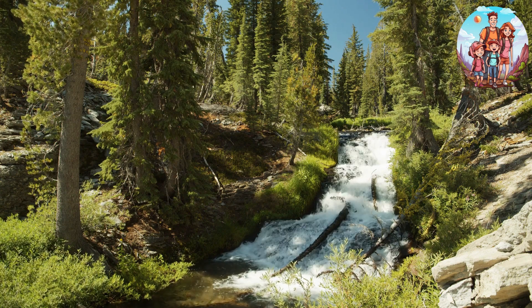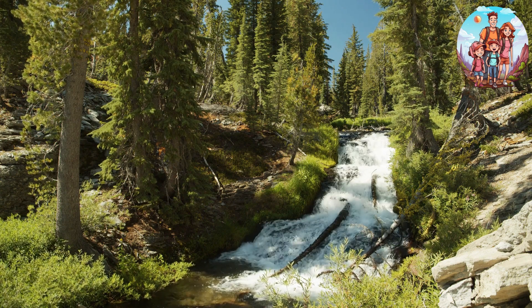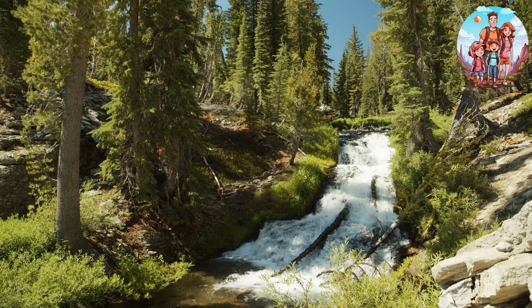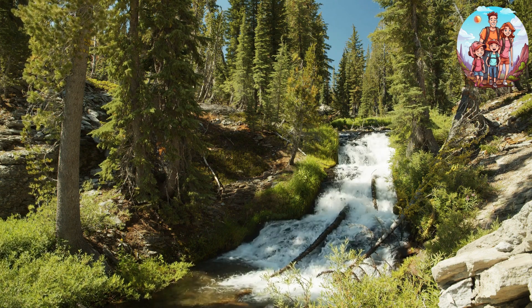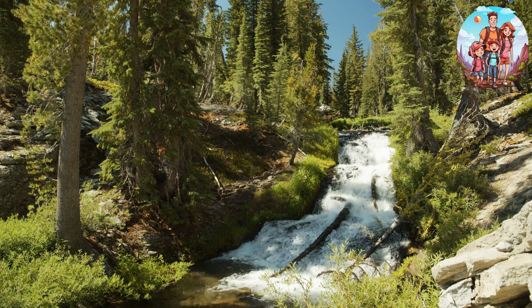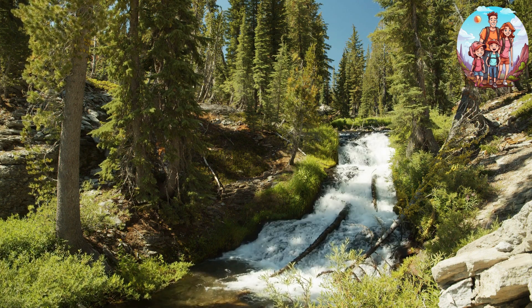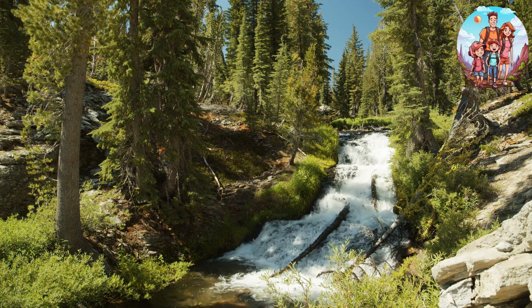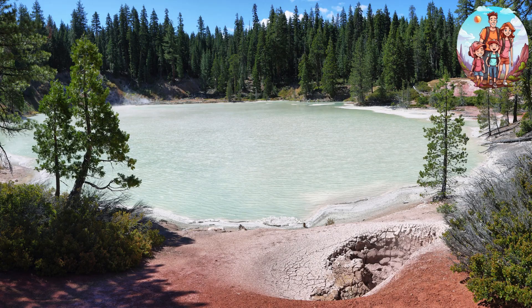Day 3: Manzanita Lake and Devastated Area. Morning — visit the picturesque Manzanita Lake for a peaceful morning stroll or kayak on the tranquil waters. Late morning — explore the Devastated Area interpretive trail to learn about the park's volcanic history. Afternoon — conclude your trip with a visit to the Loomis Museum and the nearby Chaos Crags and Jumbles.